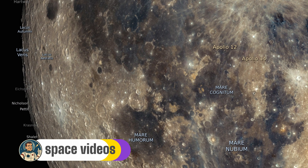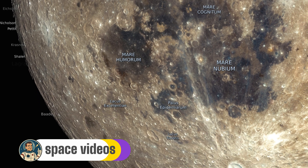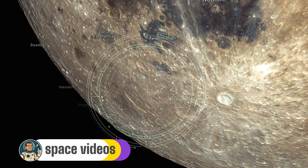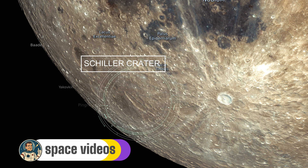Venturing to the southwestern limb, we arrive at Schiller Crater — a striking lozenge-shaped impact about 112 kilometers long and over 60 kilometers wide at its broadest.